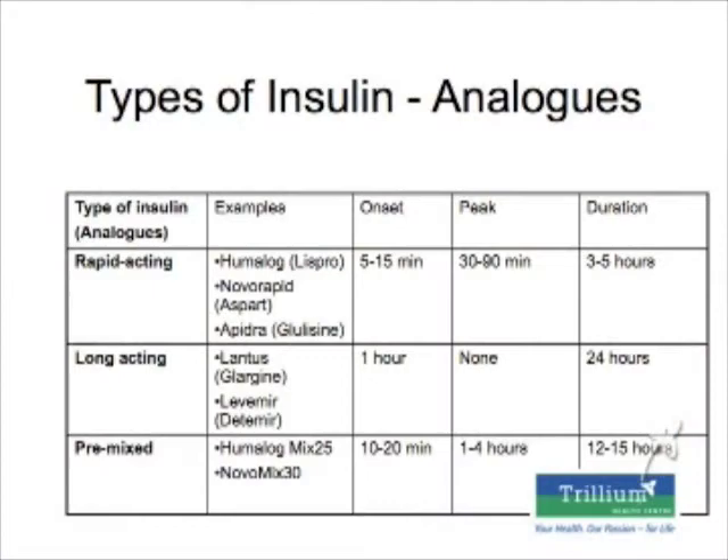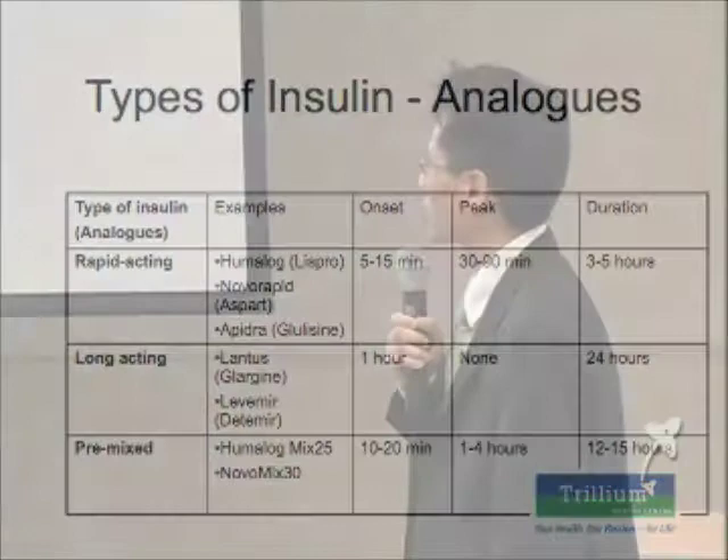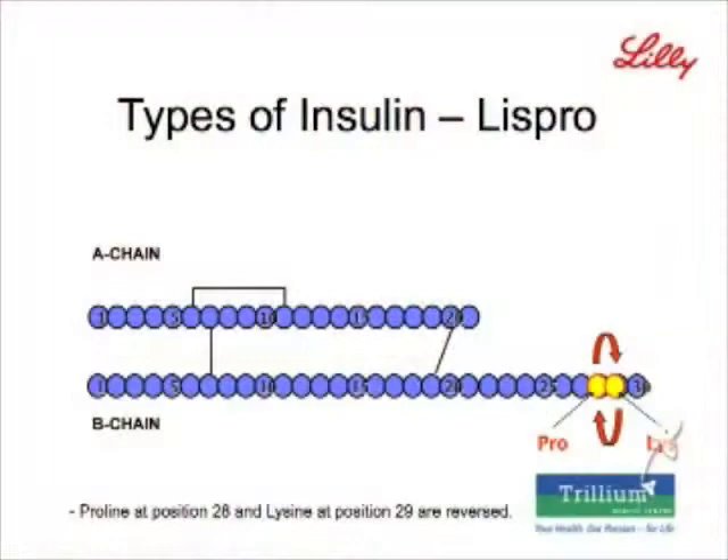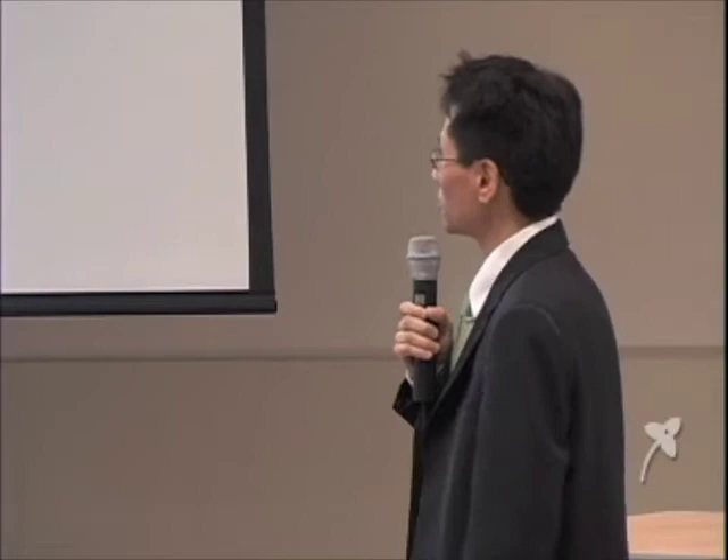Now we have a number of new insulins called analog insulins. They've been tweaked to give a better time effect — mealtime insulins kick in faster so you can take them just as you eat or even right after. The longer-acting insulins are formulated so you can take them once a day, and they also come in pre-mixed versions. The analog insulins take the human insulin molecule — which has an A chain and a B chain — and modify it in different ways.